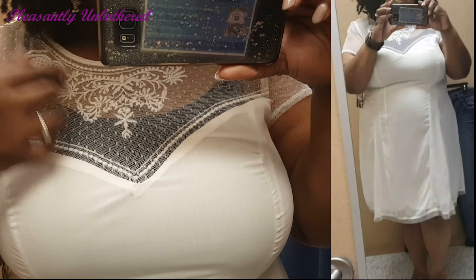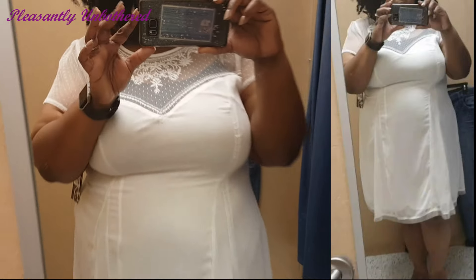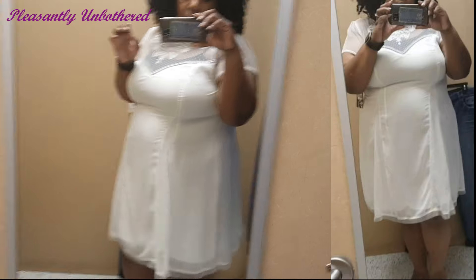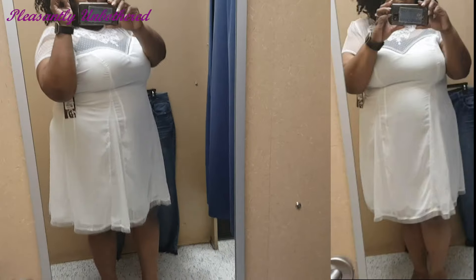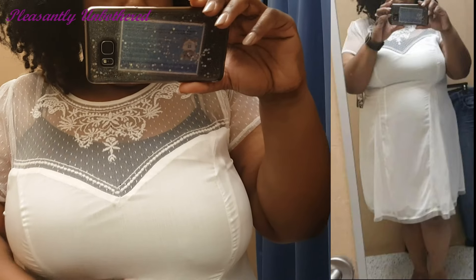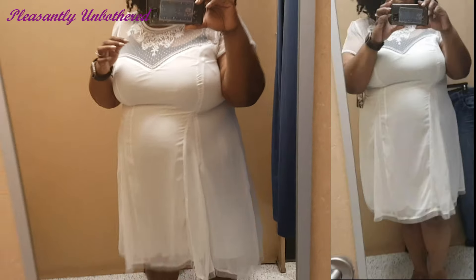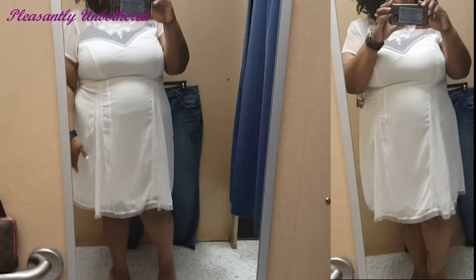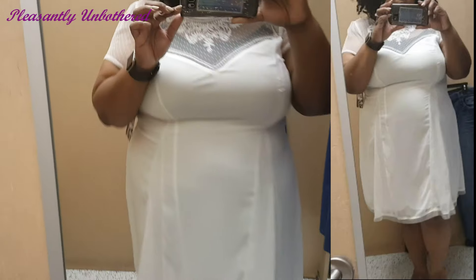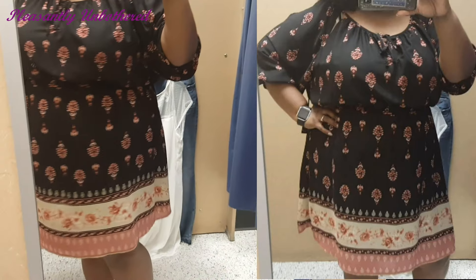Next up is this cute white dress. It's slightly fitted at the top and flares out towards the bottom. It has a nice mesh lace going on at the top with a cute sweetheart neckline and short sleeves. After putting it on I realized my undershirt was still on, which is why you can see it through the lace part — just ignore that and you can get the overall feel of the dress. This one was also a 3X.